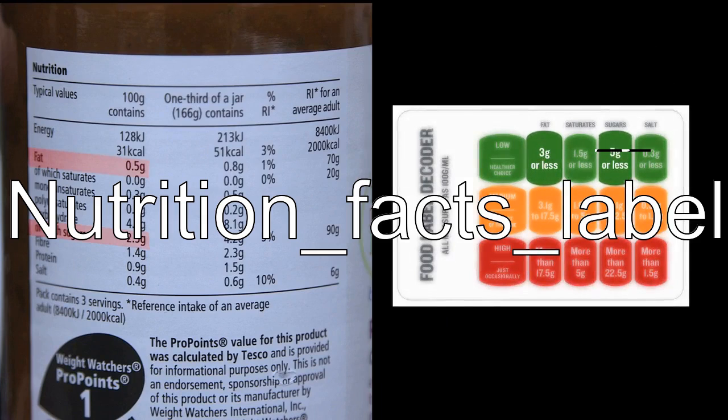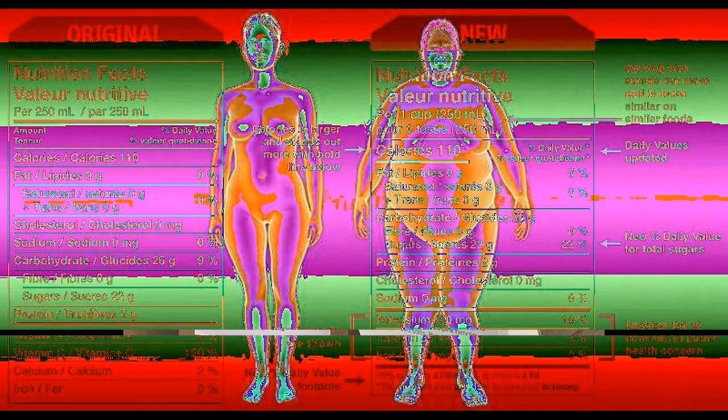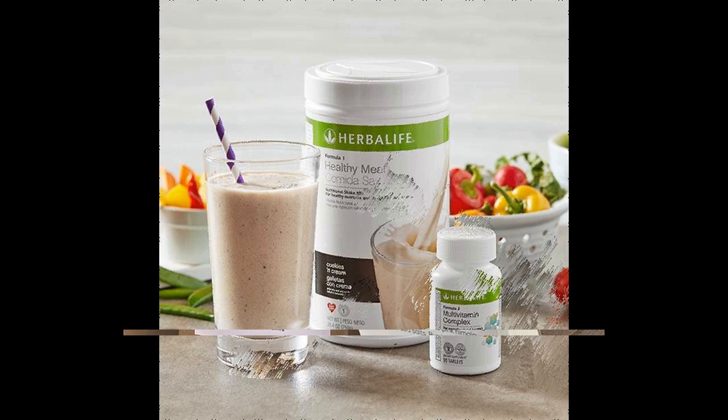Nutrition Facts Label. The Nutrition Facts Label is a label required on most packaged food in many countries, showing what nutrients and other ingredients are in the food. Nutrition Facts Labels are one of many types of food labels required by regulation or applied by manufacturers.